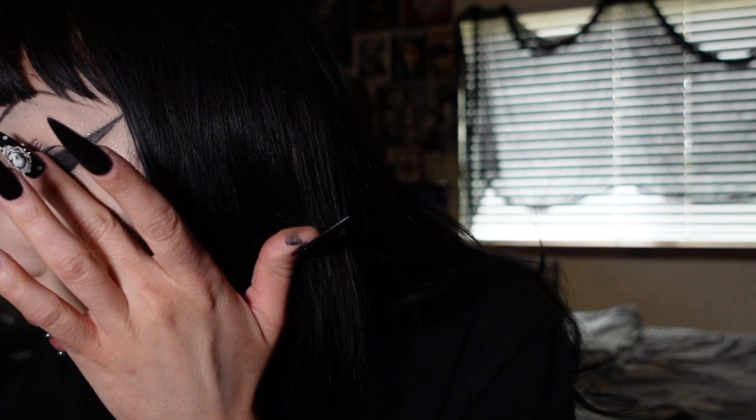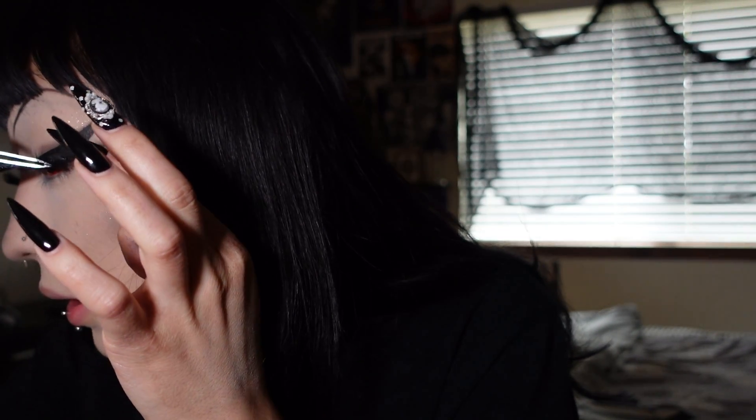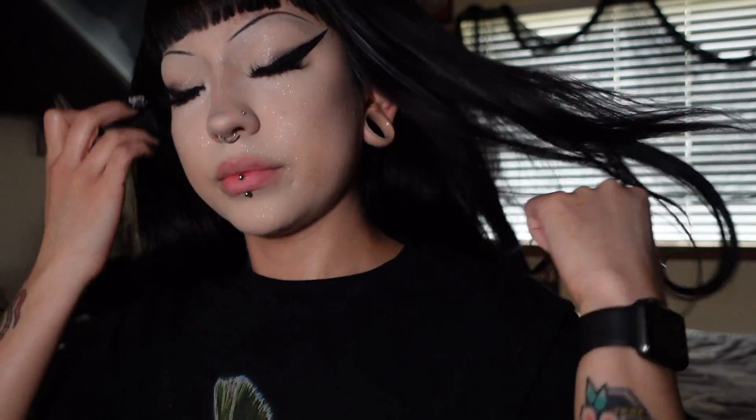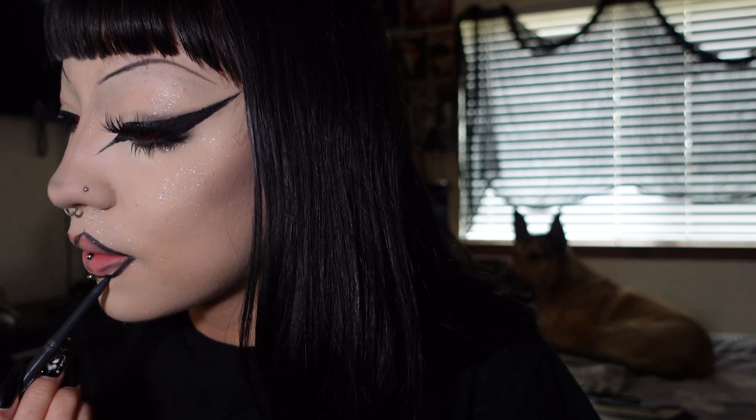Eyelashes will be linked in the description because I cannot remember the name off the top of my head. They're wispy, shorter-type lashes that I feel fit the look — anything bigger would have looked off. I went ahead and tight-lined my eyes with eyeliner, buffed some black eyeshadow on my lash line, and I'm going to take mascara and put it on my bottom lashes.